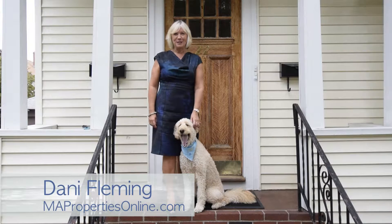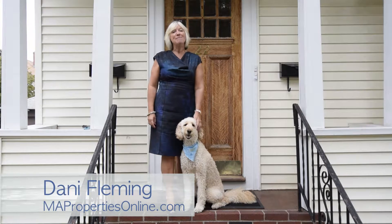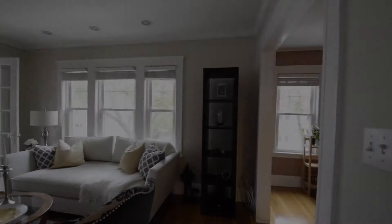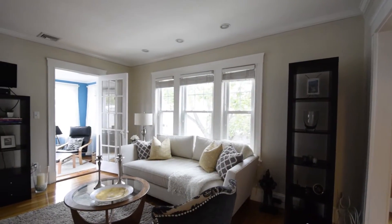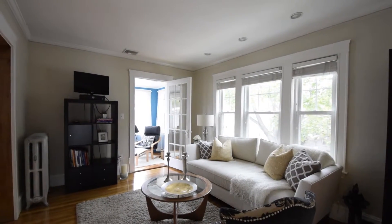Welcome to the upper level condo at 22 Newton Road in Arlington. The MA Properties online team would love to invite you inside to come and check out this stunning home. The perfect combination of style, comfort and convenience, 22 Newton Road number two has it all.